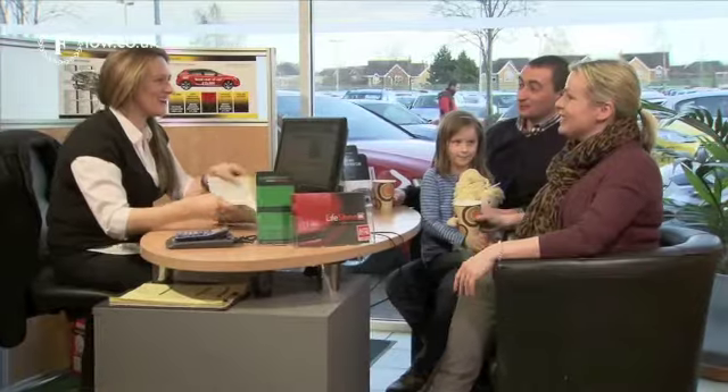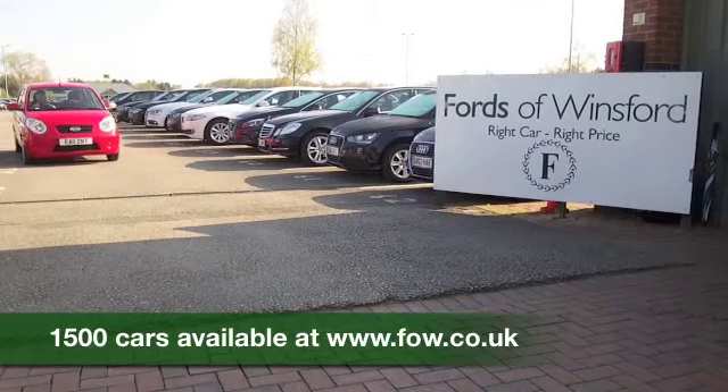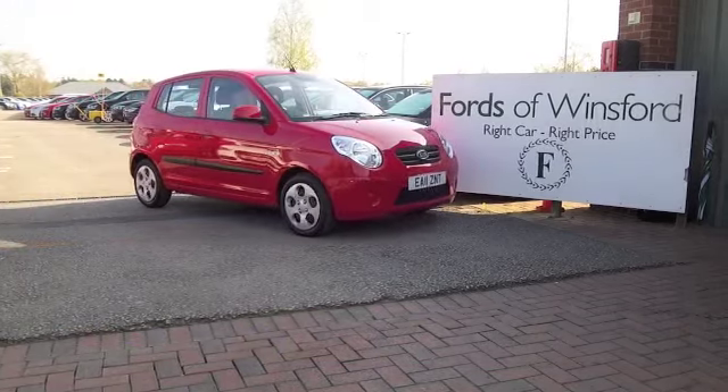You can ring and reserve with no obligation — bring your licence with you and you can have a test drive and discover this great car for yourself at Fords of Winsford.